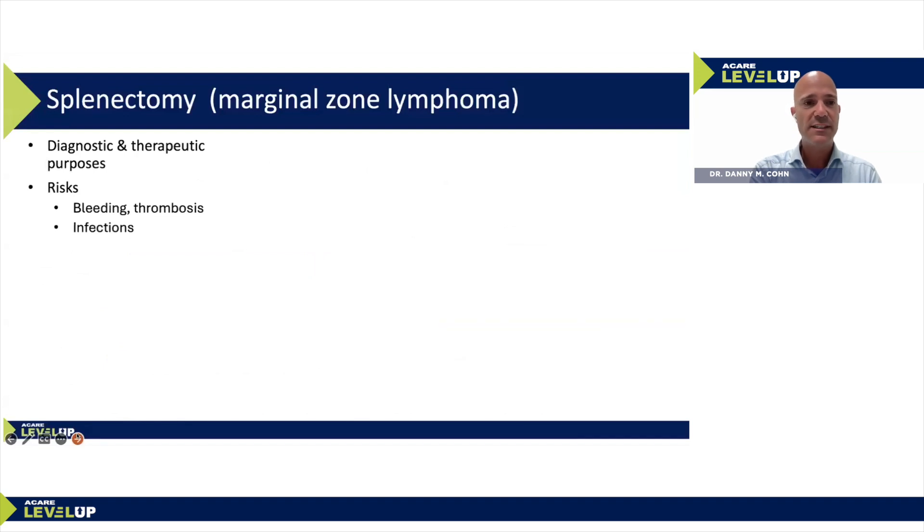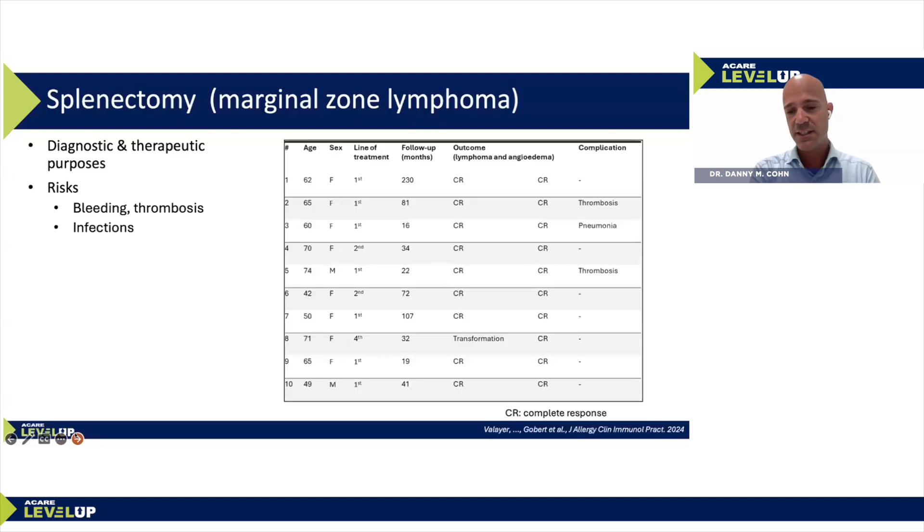Splenectomy can be performed for both diagnostic and therapeutic purposes in a patient with a large spleen and angioedema. However, risks include bleeding, thrombosis, and infections, so we have been careful about offering this in recent years. A recently published study from Delphine's group treated 10 patients who had previously received splenectomy, and all patients had a complete response in terms of angioedema following splenectomy in marginal zone lymphoma.